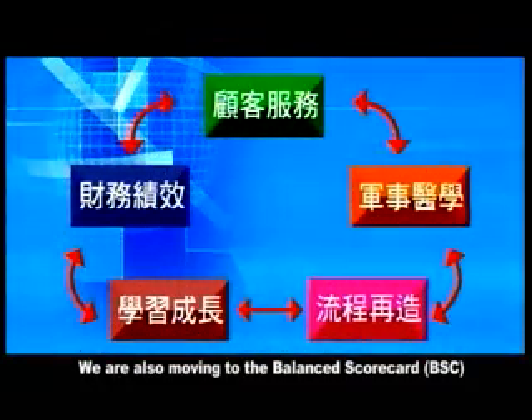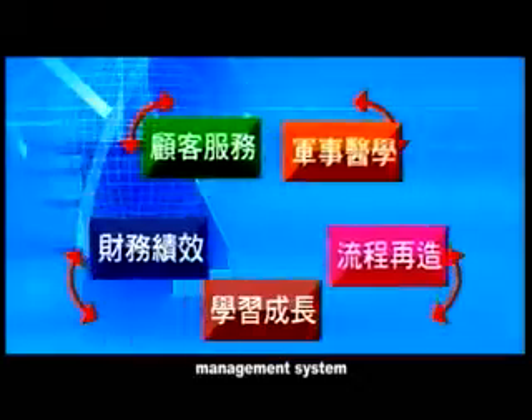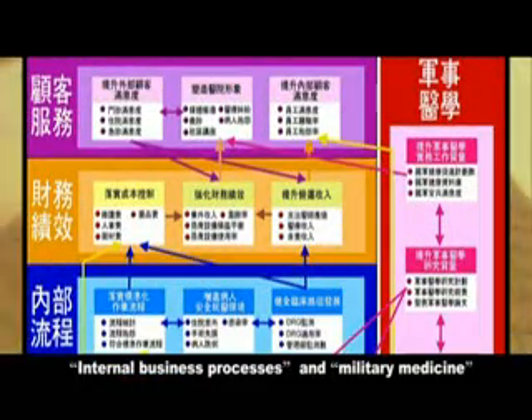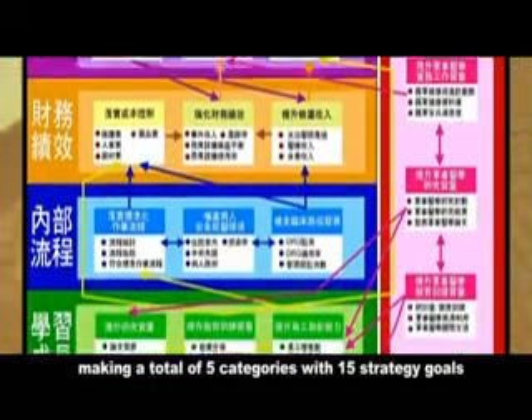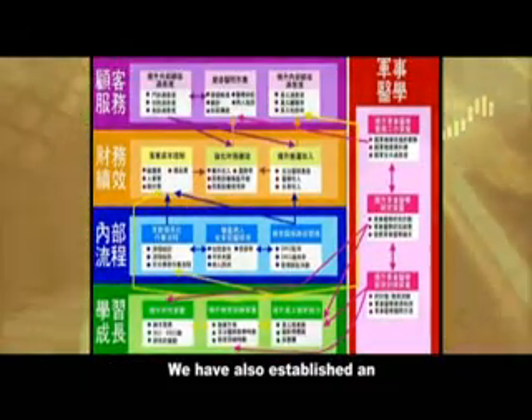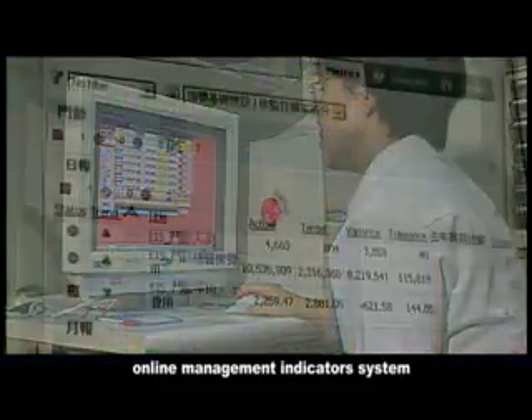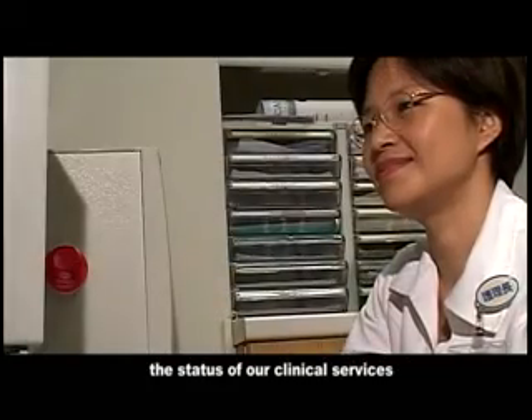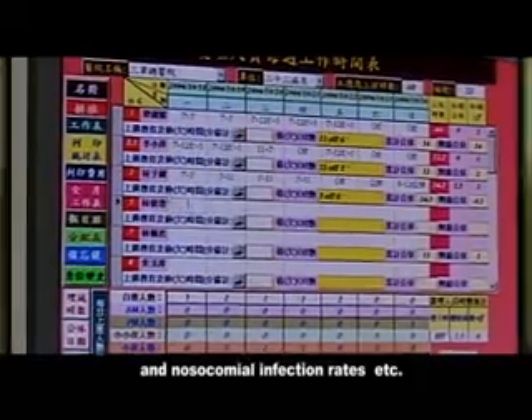We are also moving to the Balance Scorecard (BSC) management system, which will become the hospital strategy management tool, with sections labeled customer, financial, learning and growth, internal business processes, and military medicine — making a total of five categories with 15 strategic goals. We have also established an online management indicator system.